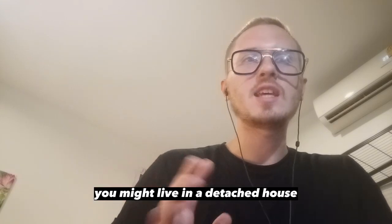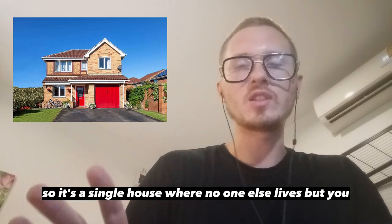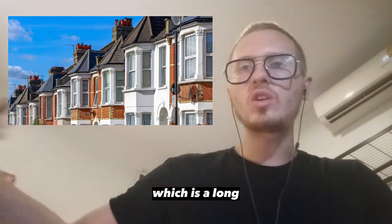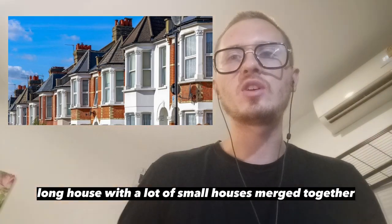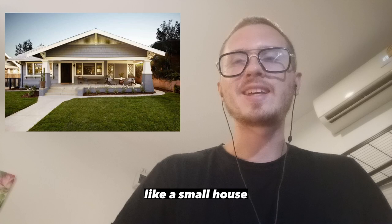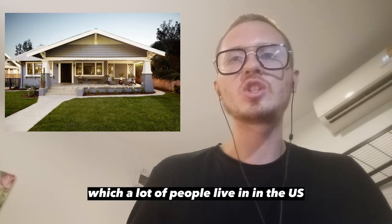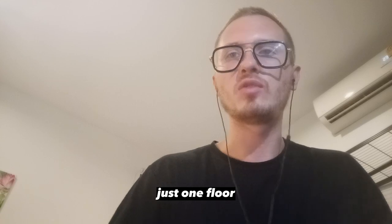You might live in a detached house — it's a single house where no one else lives but you. It could be a terraced house, which is a long house with a lot of small houses merged together, pretty common in the UK. It could be a bungalow, a small house — a one-story house common in the US — where you don't go upstairs, just one floor.